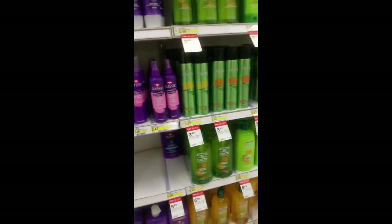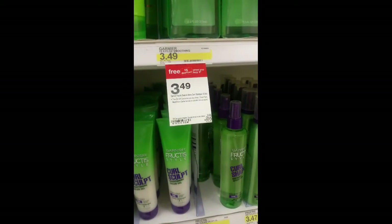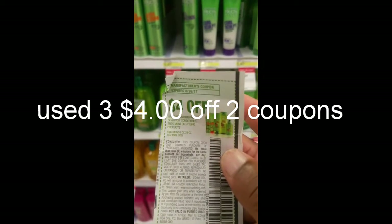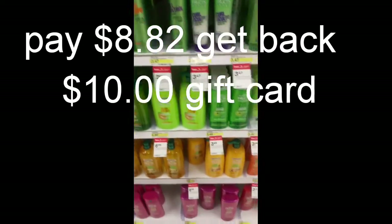The fabric softeners are included as well. Garnier Fructis shampoo and hair stylers are on a gift card deal — when you buy three you get a $5 gift card. You can pick up six of these and use two of the $4 off two coupons. I'll go ahead and put the math up on screen to show how much they will be per item.